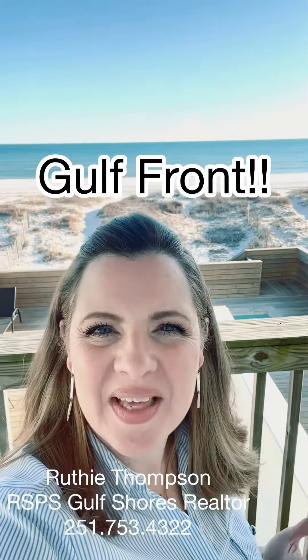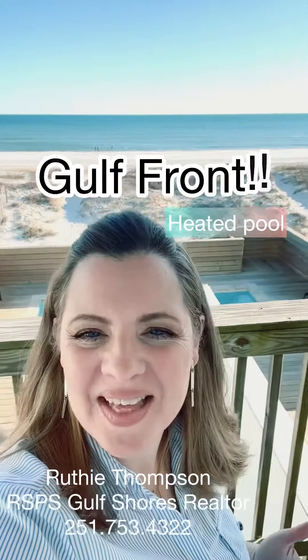This gulf front duplex with a heated pool is an absolutely outstanding investor's option. This nine-bedroom, seven-bath duplex with over 4,200 square feet can comfortably sleep 29, and is currently one of the best-priced options on our market, in my personal opinion. This one is priced at $2.64 million for a duplex with a heated pool, on the gulf, fully furnished, updated. Seriously, it's a great deal.